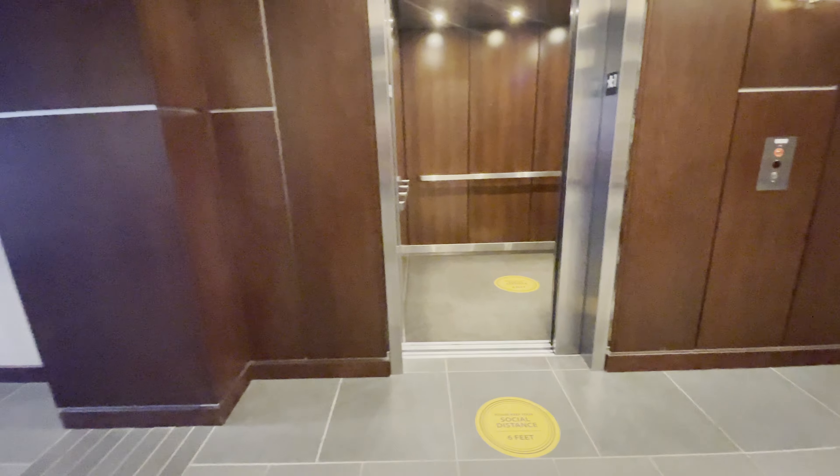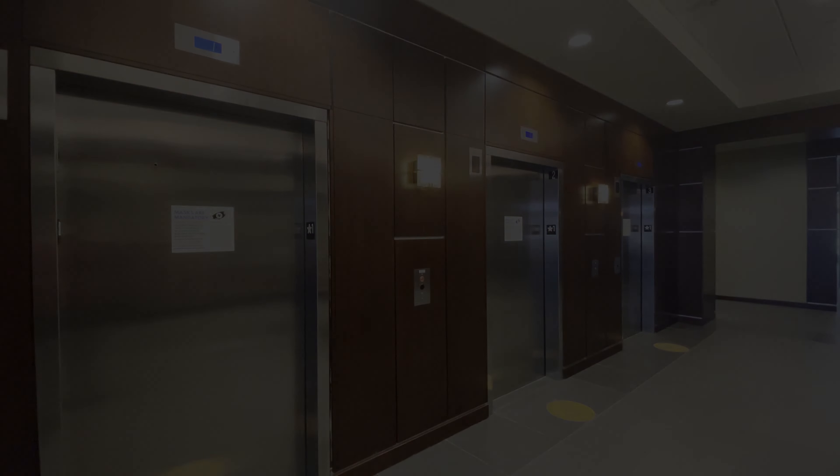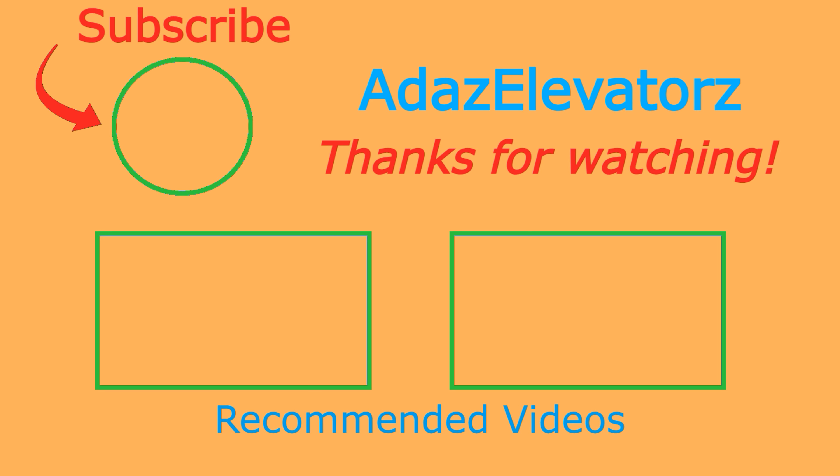And that'll just be it — we'll just do those two. Thanks for watching, I hope you enjoyed. If you haven't already done so, be sure to subscribe to Adda's Elevators by clicking here. To see more content, click here, or here, or here.